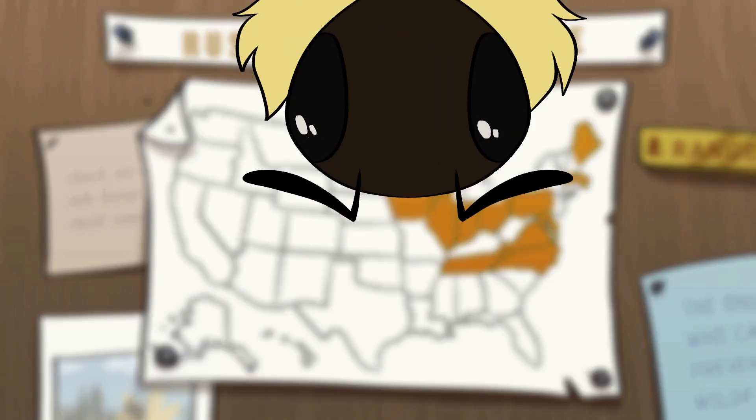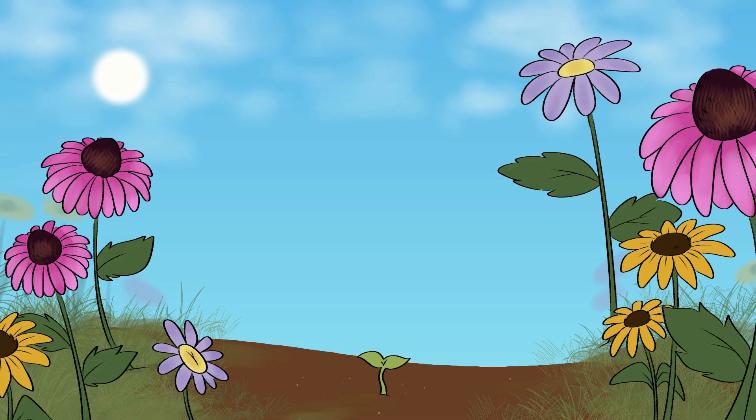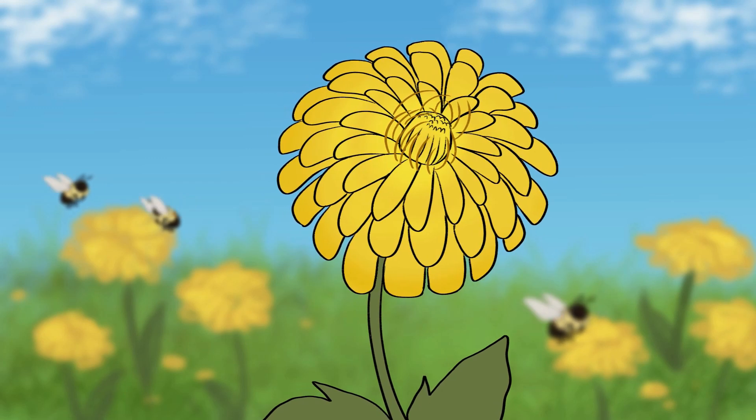How can citizens help this species? Start by keeping leaves on the ground so queens can overwinter. Encourage native plants in your yard and gardens. Leaving dandelions in your yard is an easy way to provide the bees with food.